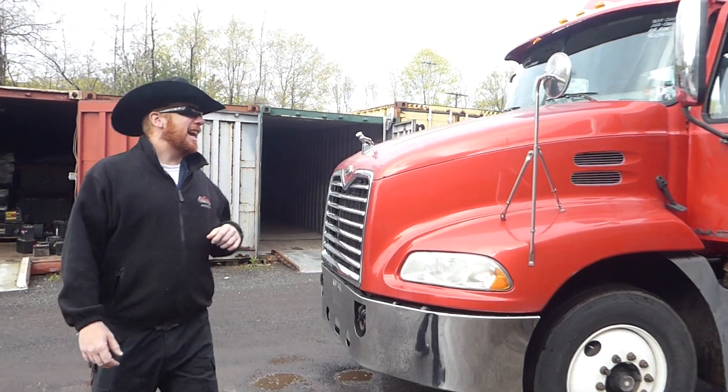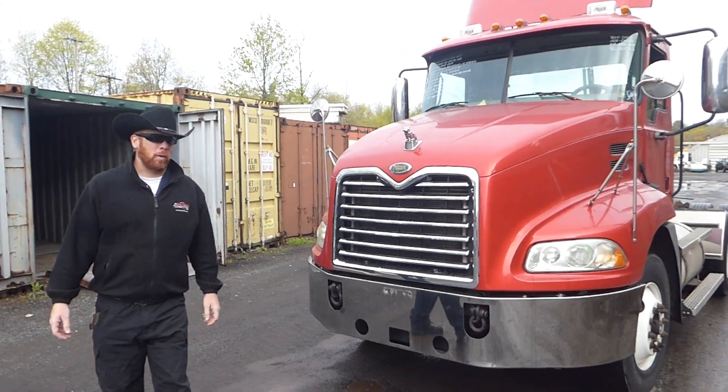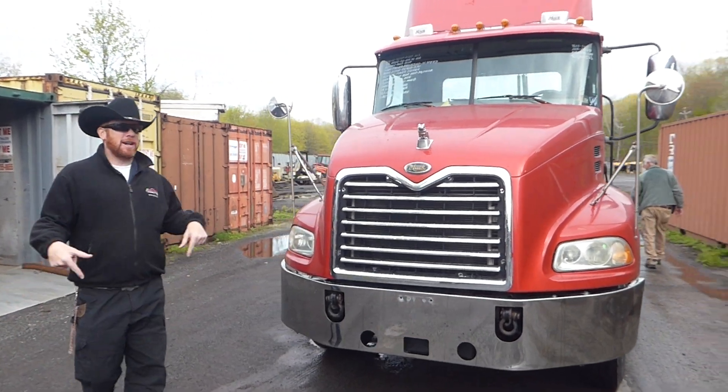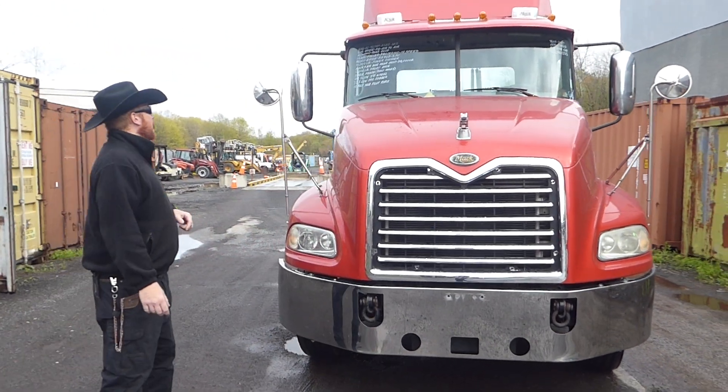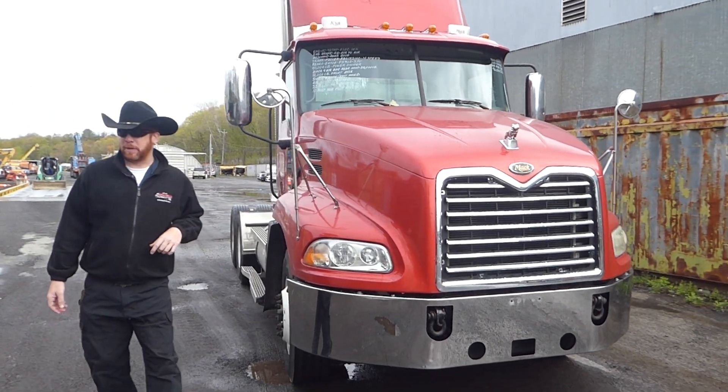Mack 2007 CXN 613, tandem axle day cab tractor, in beautiful red right here at Arth Trovian Sun. Nice motor in it, making 427 horse, backed by a 10 speed.